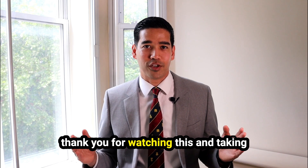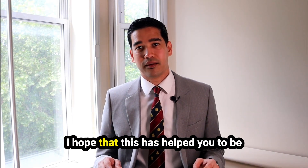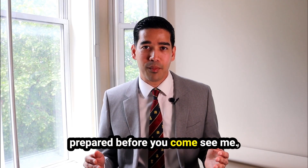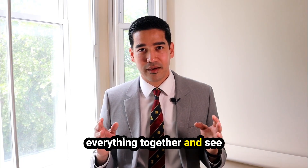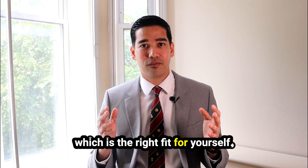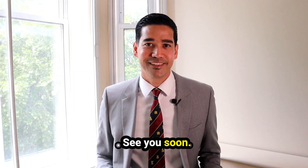Thank you for watching this and taking time to understand your options. I hope this has helped you to be prepared before you come see me. When we meet, we'll go through everything together and see which is the right fit for yourself — it could be surgery or any other approach. I look forward to seeing you and supporting you. See you soon. Thank you.